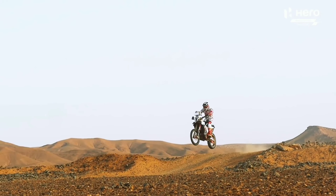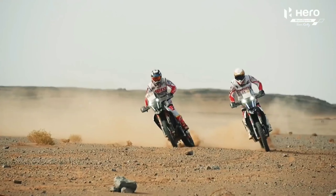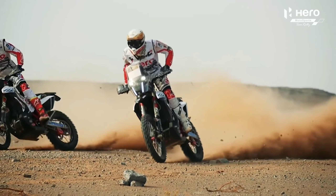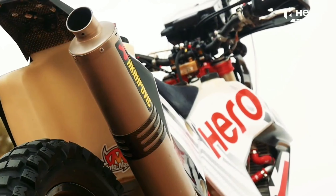Welcome back to my YouTube channel. Today let's talk about upcoming 300cc bikes — their expected price, launch date, specifications and features. The two bikes we're covering are the Xpulse 300 and the XFR 300.